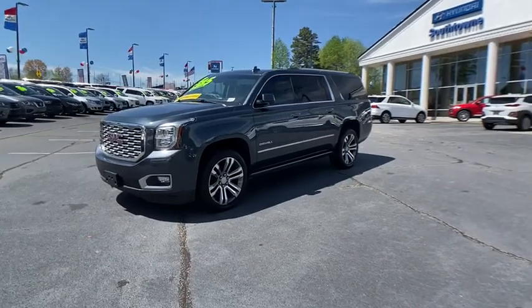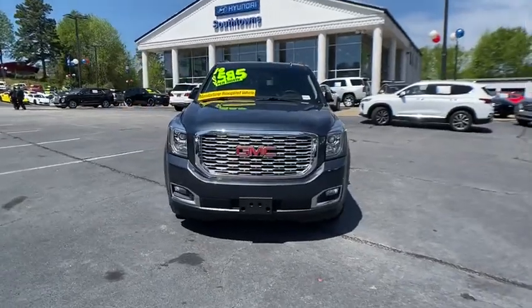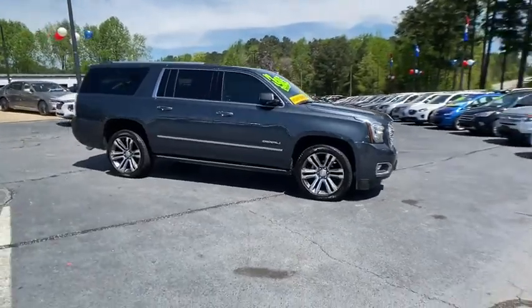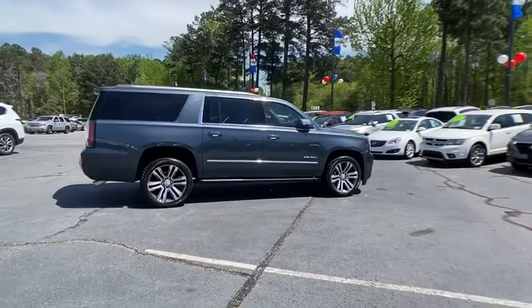Make a great choice today with the 2019 GMC Yukon XL. The GMC Yukon XL is a great choice for families who need a full-size SUV with maximum seating. The looks don't hurt either. This vehicle has less than 8,000 miles.